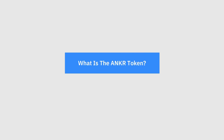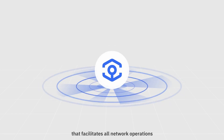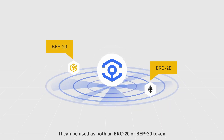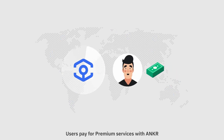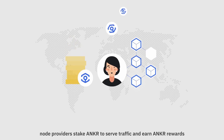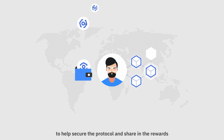What is the Ankr token? Ankr is the native utility and governance token that facilitates all network operations. It can be used as both an ERC-20 or a BEP-20 token. Users pay for premium services with Ankr, node providers stake Ankr to serve traffic and earn Ankr rewards, and token holders can stake Ankr to help secure the protocol and share in the rewards.